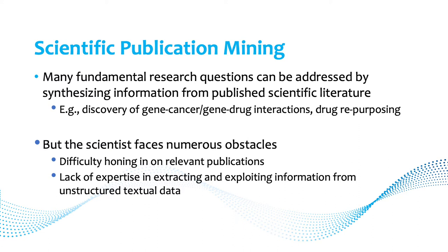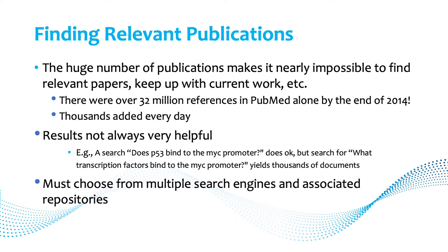But there are a lot of obstacles to scientists who might want to pursue this. First, the difficulty of honing in on relevant publications is sometimes insurmountable. Furthermore, there is a lack of expertise among scientists in extracting and exploiting information from unstructured textual data. Finding relevant publications — problem number one — the main obstacle is the sheer number of publications that exist. By the end of 2014, there were 32 million references in PubMed alone.